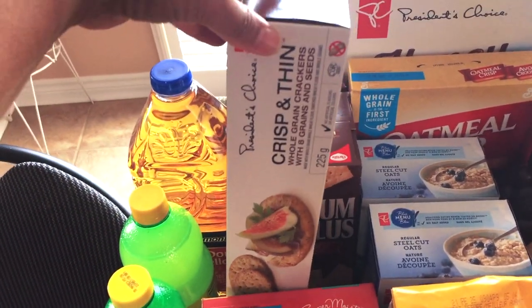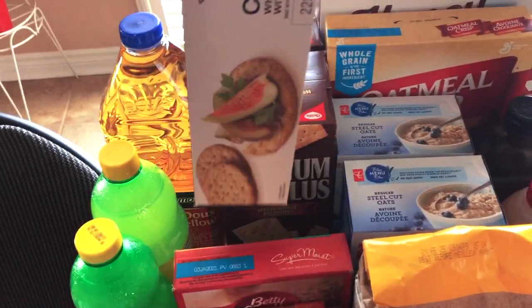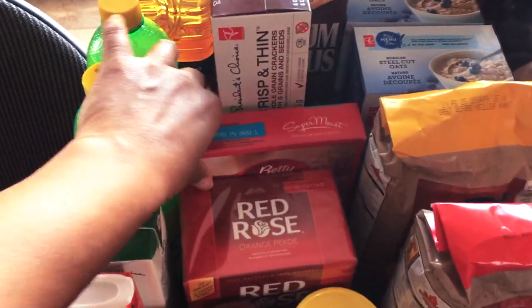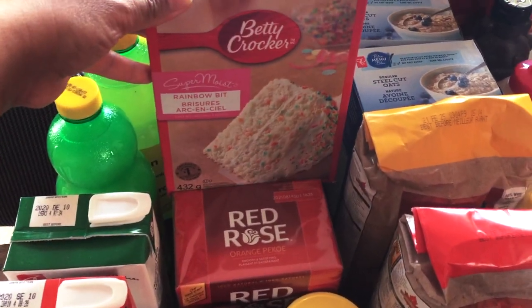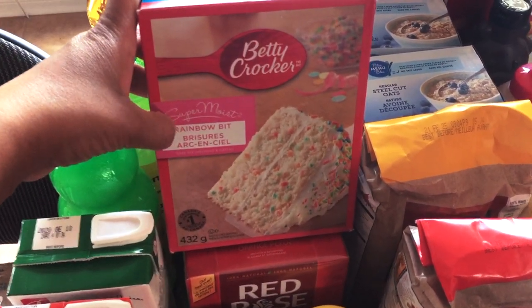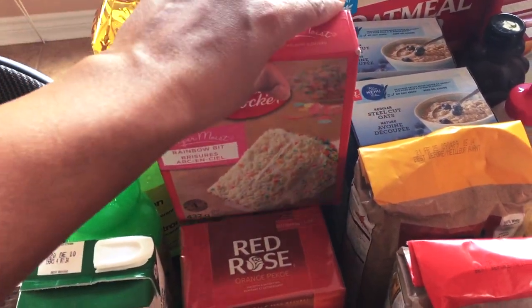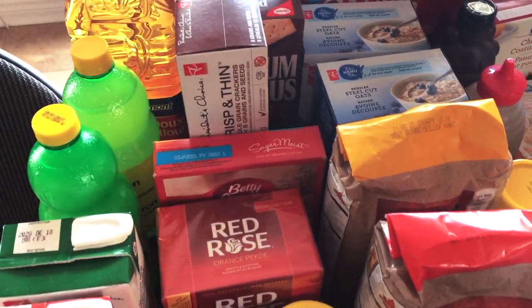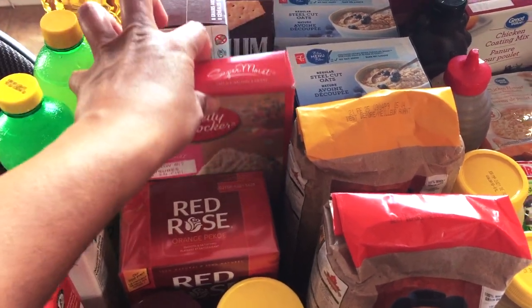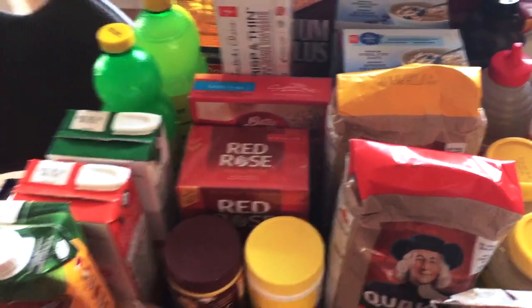I bought some Premium Plus crackers — two of those — and some President's Choice Crisp and Thin crackers, which are comparable to Breton but at a considerably lower price. Then I bought some cake mix. I already have chocolate cake mix in the pantry, but I bought rainbow bit cake mix because my son's birthday is coming up. I don't see why the quarantine should stop us from celebrating — we'll do it at home, but I always make a cake for the kids.